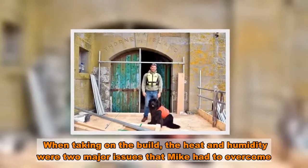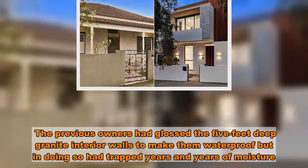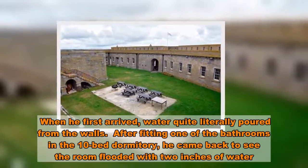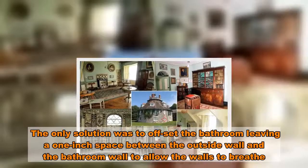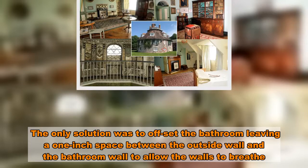When taking on the build, heat and humidity were two major issues to overcome. The previous owners had lined the five-feet-deep granite interior walls to make them waterproof, but in doing so had trapped years and years of moisture. When he first arrived, water quite literally poured from the walls. After fitting one of the bathrooms in the ten-bed dormitory, he came back to find the room flooded with two inches of water.